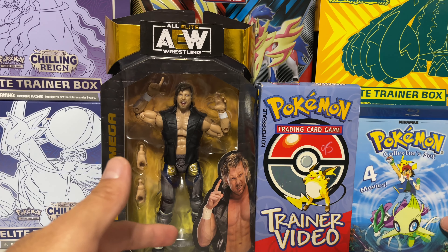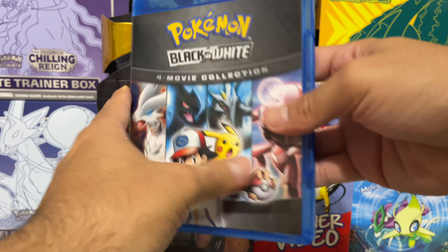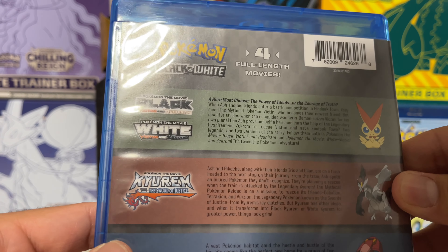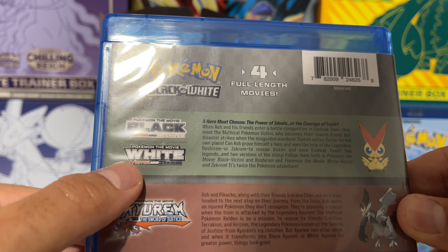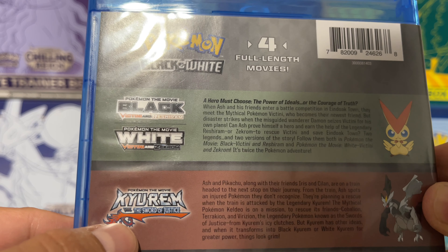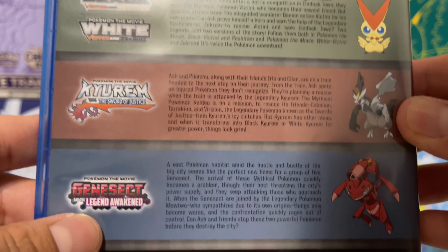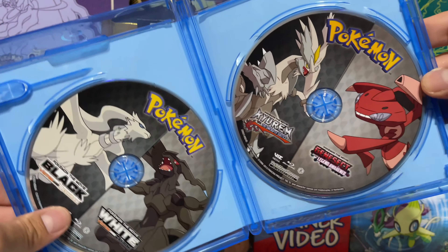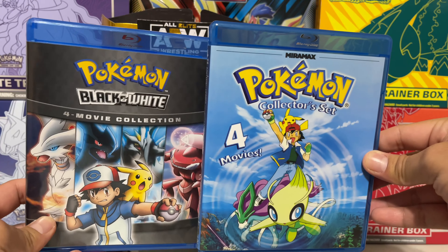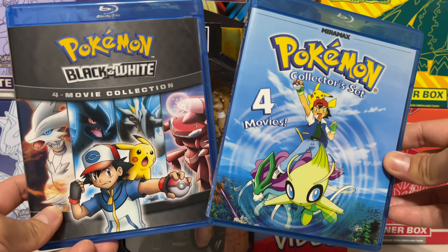The reason I'm showing that is because I went online and they actually put out another four-movie collection that I had to grab. This is Black and White — it comes with Pokémon the Movie: Victini and Reshiram, Pokémon the Movie: Victini and Zekrom, Pokémon the Movie: Kyurem the Sword of Justice, and Pokémon the Movie: Genesect and the Legend Awakens. This is on two discs, which looks really cool. As far as I know, these are the only two Blu-ray releases with the movies on them, and I still need to get the first three movies on Blu-ray eventually.